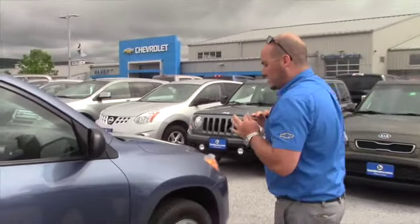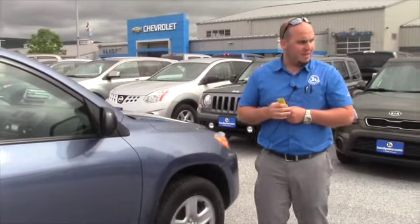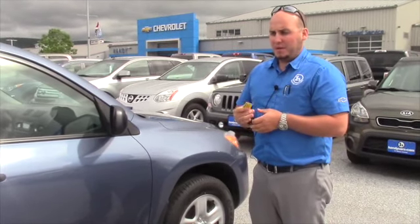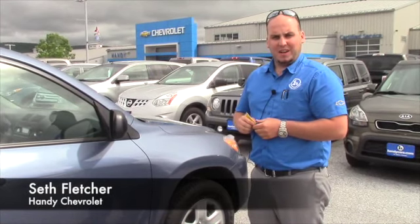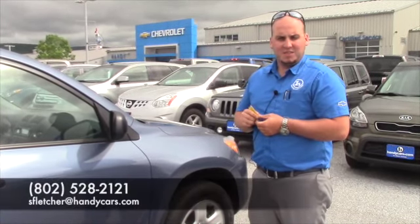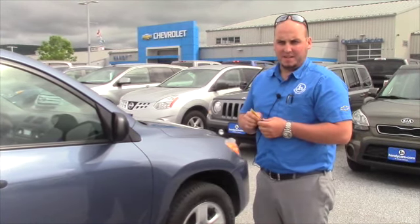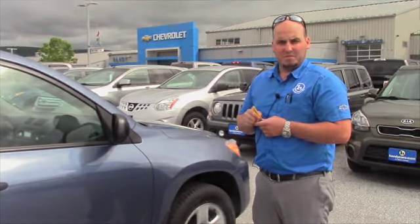I think it's worth coming down, take a test drive, let me know if there's anything we can do to help your car buying decision. We take trade-ins, so if you have anything, bring it with you and I'll help you as we go through. 402-528-2121 — that's my direct line. Feel free to give me a call and I look forward to hearing from you soon. Thanks, Peggy.